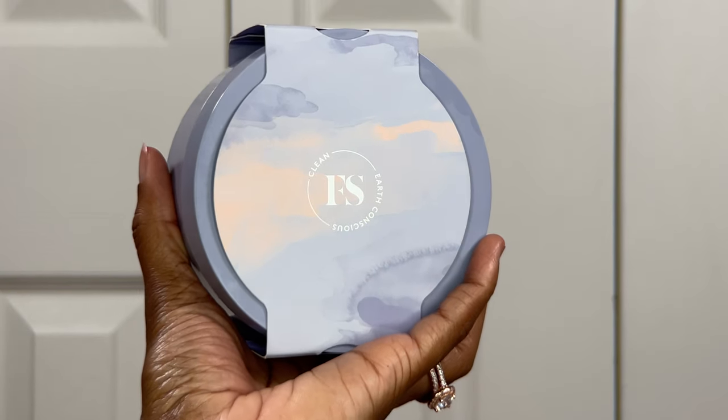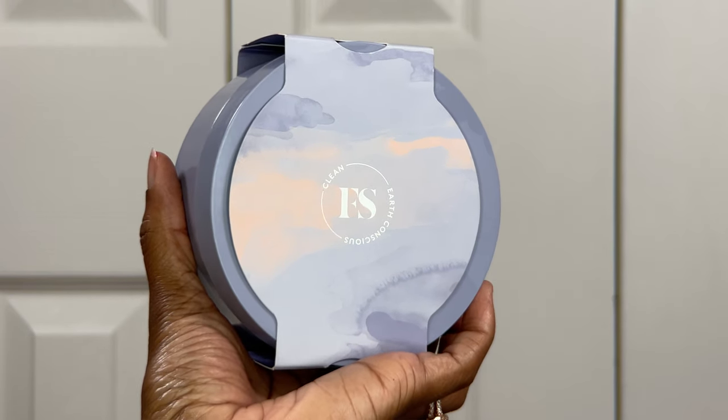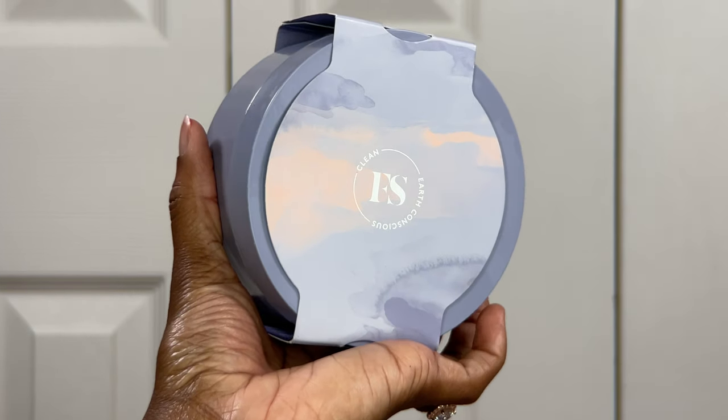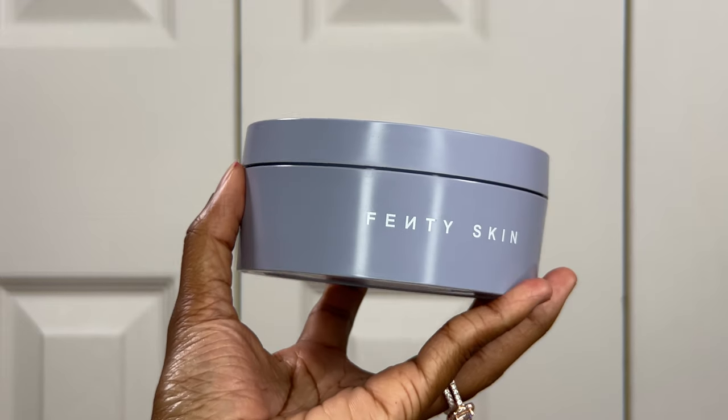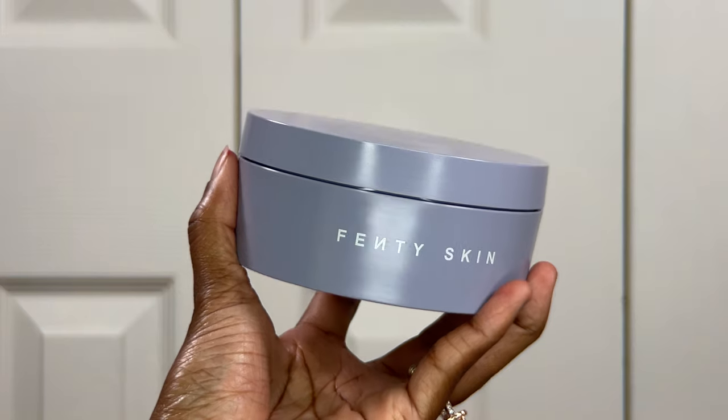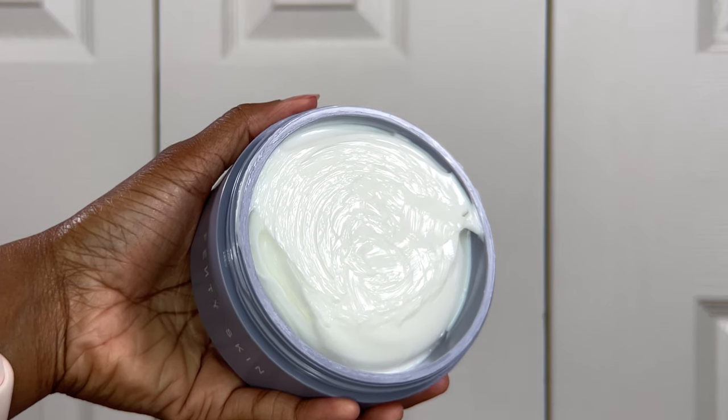Let's talk about the packaging. As you can see, it comes in a nice, sleek package — typical of anything from Fenty by Rihanna. The front of the package indicates it's a clean item, and it has a really nice lilac color with 'Fenty Skin' printed simply on the front.